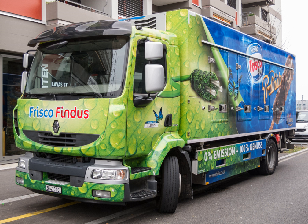Volvo planned to launch their first mass-produced electric FE and FL lorries in early 2019, to be built in France alongside their Renault counterparts.